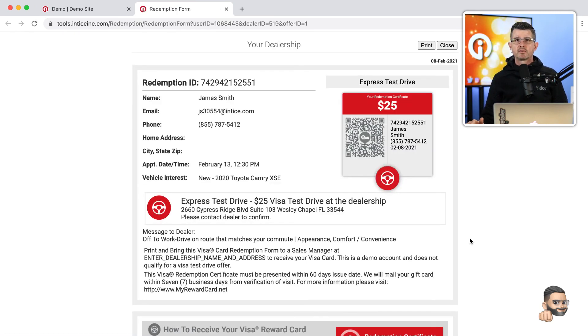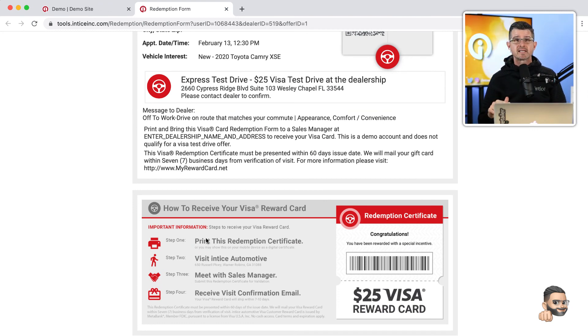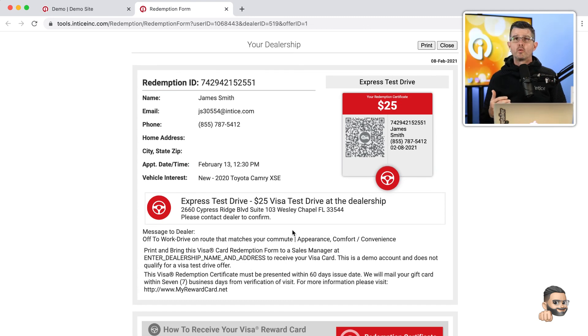Right here we're going to present to the customer their Visa Redemption Certificate. This includes all the information provided during the process, including instructions on what needs to happen next to get the Visa Reward Card. We recommend dealerships print off this certificate and have it prepared when a customer visits the showroom — especially if they've already scheduled an appointment. You can keep it at the reception desk, sit down, and start the process by reviewing the vehicle and needs assessment. This can work in conjunction with whatever needs assessment form you're using in your dealership's process.